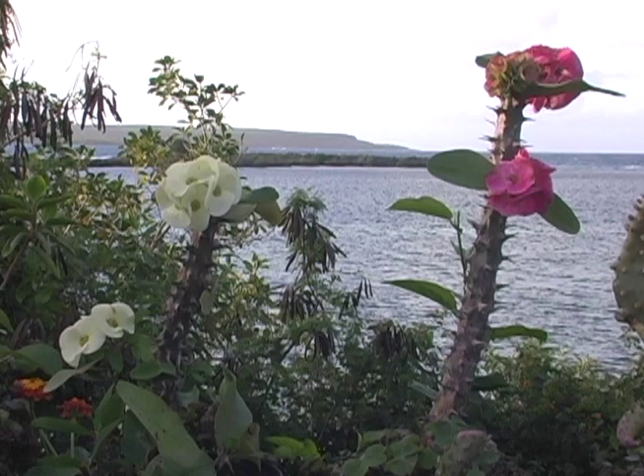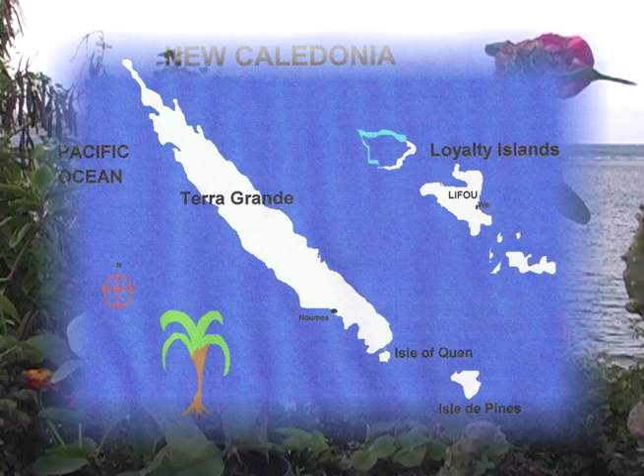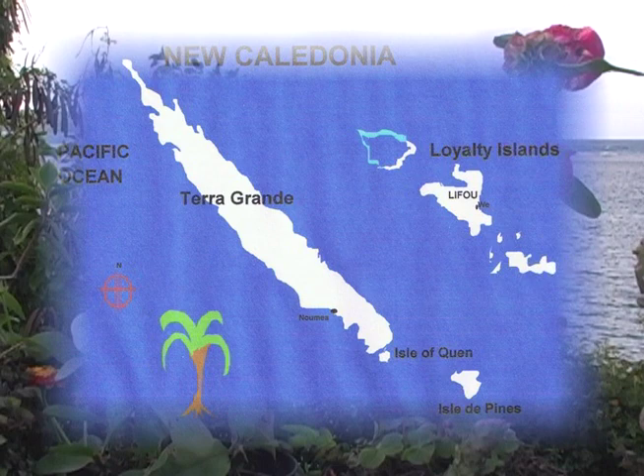The big island of New Caledonia, Grand Terre, stretches out like a huge beche de mer — a sea cucumber — in the Pacific, with a loyalty islands group made up of several smaller outer islands and reefs lining from north to south, with a population exceeding 252,000.